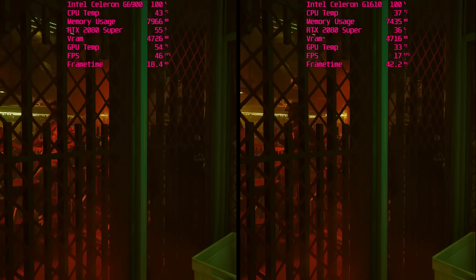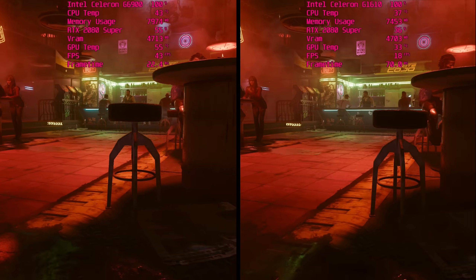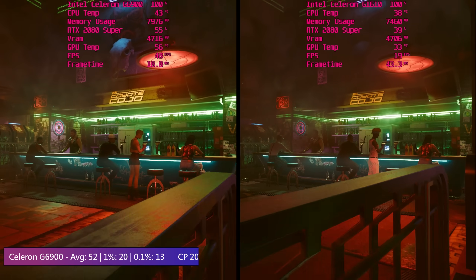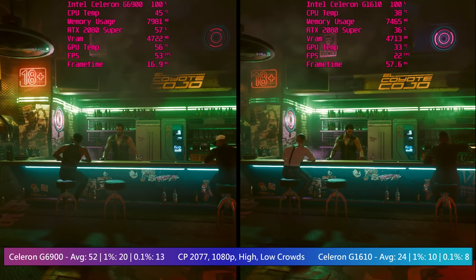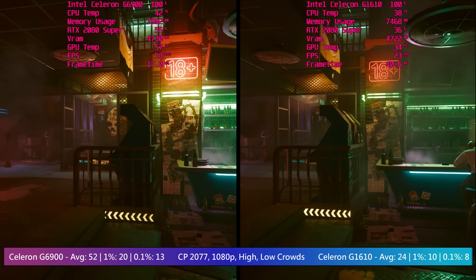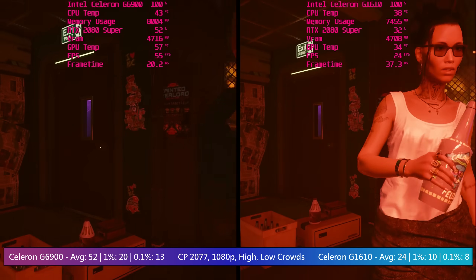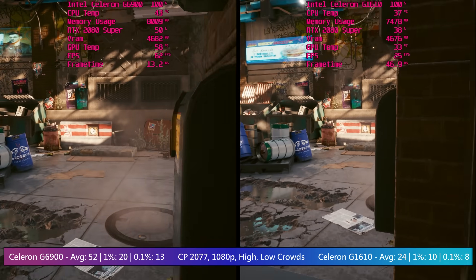What's frustrating about Cyberpunk here is that you can't play it on a dual core CPU without hyperthreading. Well, you can, but you can't load a save game or continue where you left off. What you can do is run the in-game benchmark test, though it seems a little pointless. Still, it gave us a good idea of how the 3rd and 12th gen parts compared, with Cyberpunk getting double the frame rate with the G6900.